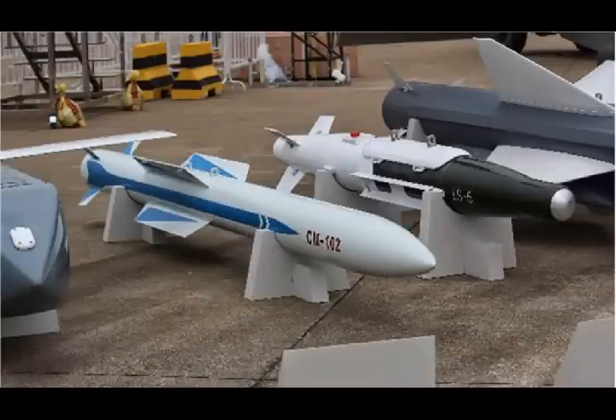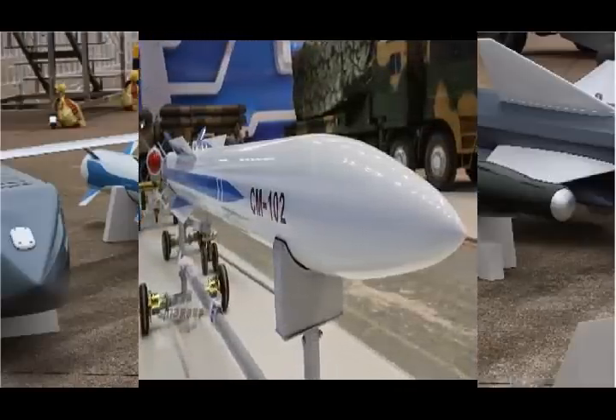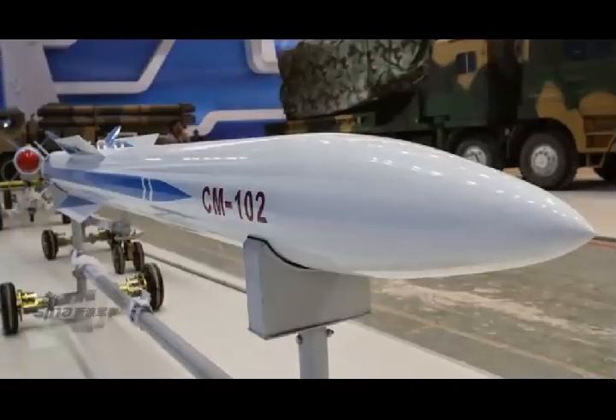These will be followed by ground testing, and the missile will be fired from the Sukhoi Su-30MKI during the actual flight trial by year-end. The missile will be inducted in about two years after conducting a number of developmental trials.